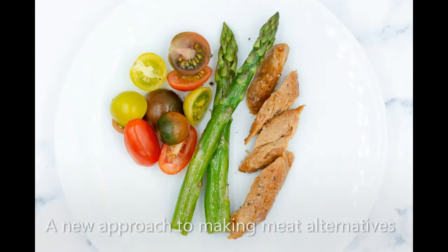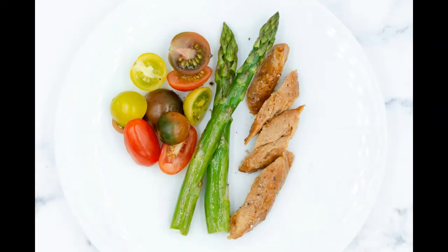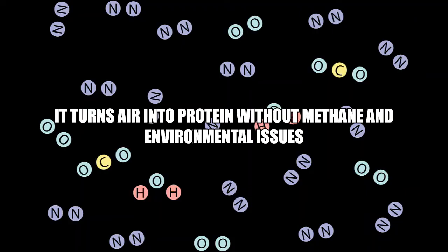This new vegan meat is made out of air. You couldn't believe it. Air protein is a whole new approach to making meat substitutes. It transforms air into protein without emitting methane gas or causing other agricultural issues.